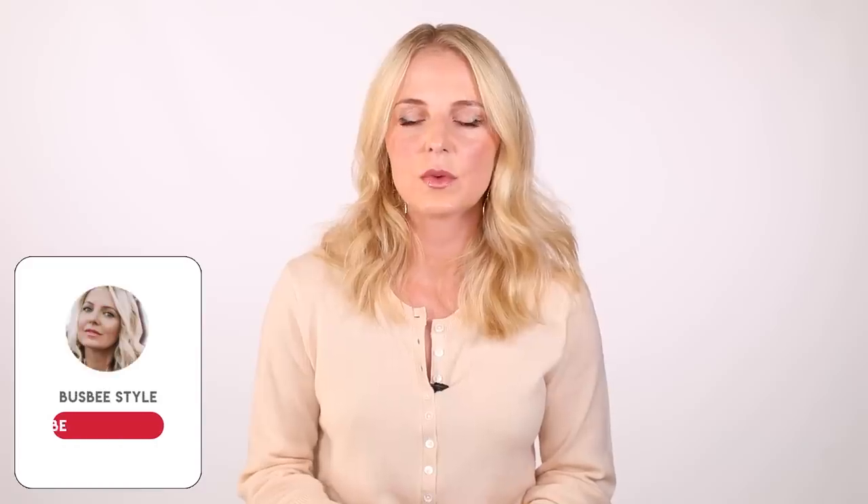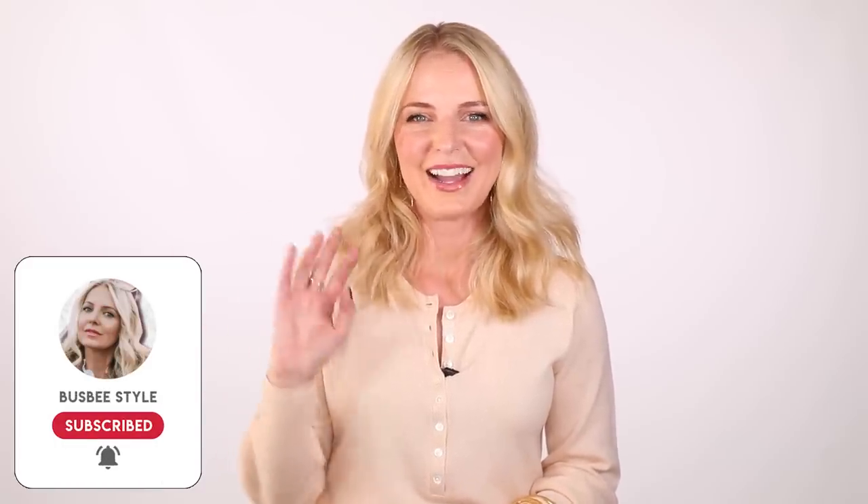Thank you guys so much for watching. I hope that you will share my channel with a friend, maybe share it on your Facebook page. Thank you so much for your time, attention, support, and positivity. I really appreciate each and every one of you. I will see you guys next time. Bye.